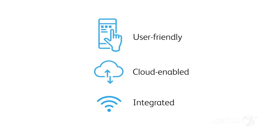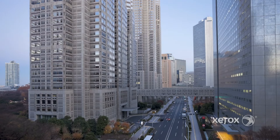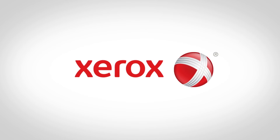User-friendly, cloud-enabled and integrated, DocuShare 7 will help you seamlessly transition to a digital workplace. Suddenly, the task of transforming your organization to a digital one is that much simpler.